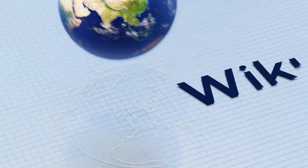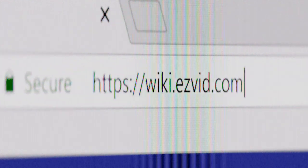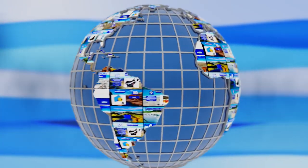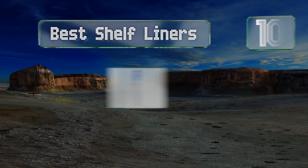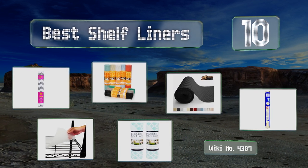wiki.easyvid.com — search EasyVid wiki before you decide. EasyVid presents the 10 best shelf liners. Let's get started with the list.